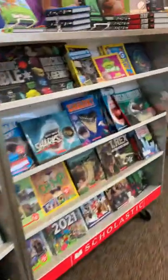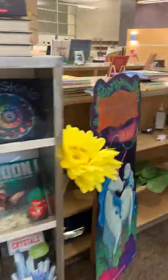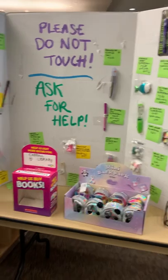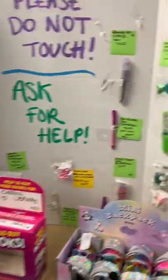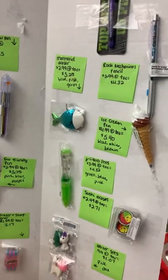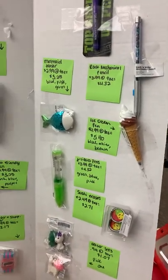Now, you might be wondering where are those little pens and pencils and things like that — those are up here. They are displayed up here. So what you do is you come up here and say what looks good, and you tell me what you want, and then I get it from behind the register.